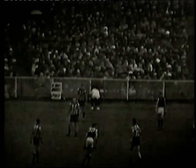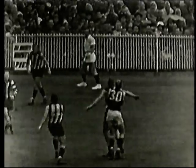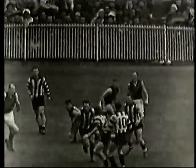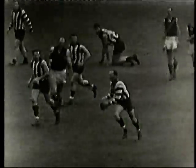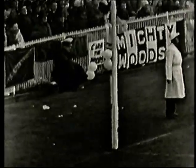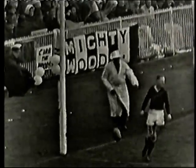Collingwood would start the 1960s with another finals campaign under skipper Murray Wiedemann. Ray Gavlick had put together a mighty season and would take the Copeland Trophy, but the finals would be an anti-climax. After finishing fourth, they would come from behind to defeat Essendon in the first semi-final.